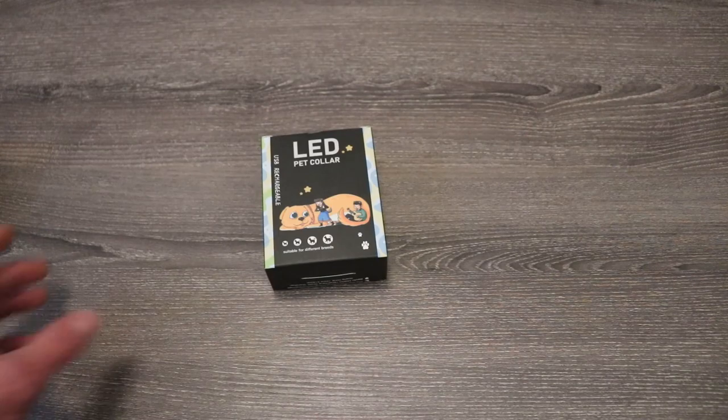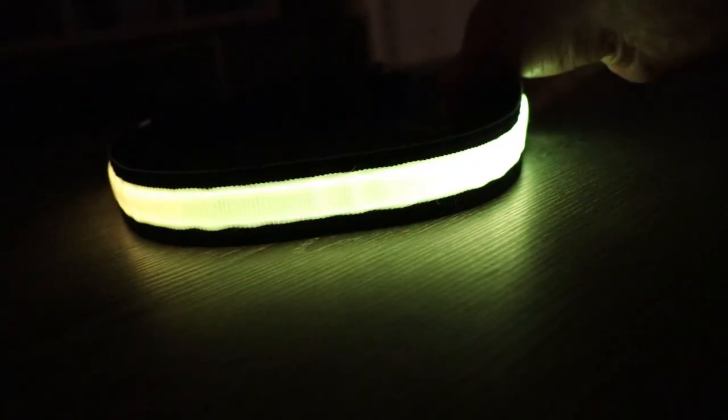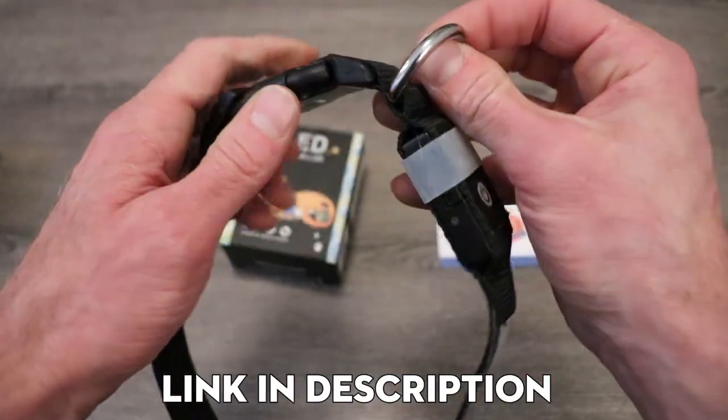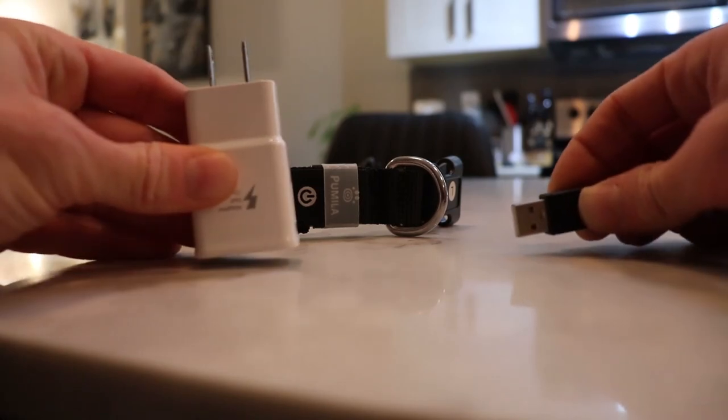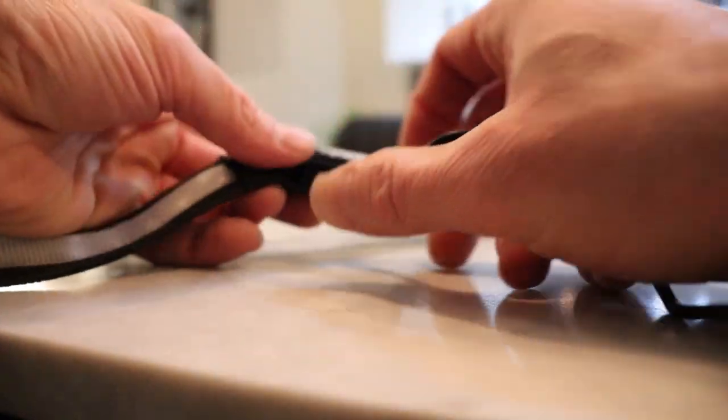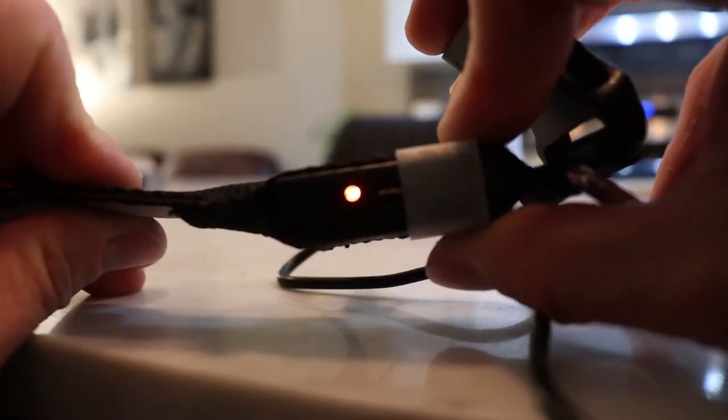For Chester, I got him this LED pet collar from the company called Pet Collar. It has seven different colors you can select on this one collar. Very strong buckle, very strong D-ring for the leash attachment. It's also waterproof and it's conveniently USB chargeable, so all you gotta do is just plug this in when it's running low on battery, charge it up for a little bit, and away you go — you're ready to go again.